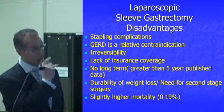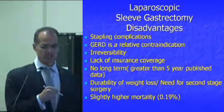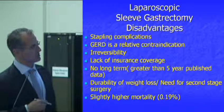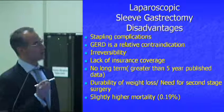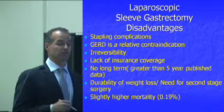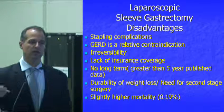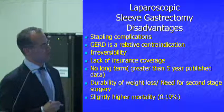One disadvantage with the sleeve is insurance coverage, though this is changing. Recently, Aetna and Cigna — and United beforehand — have taken on the sleeve for coverage. However, there is still a relative lack of insurance coverage; for example, Medicare hasn't yet decided to endorse and pay for the sleeve gastrectomy.